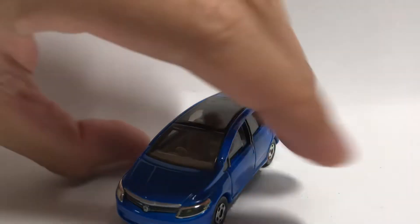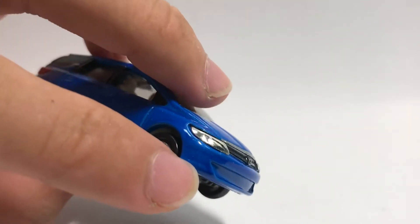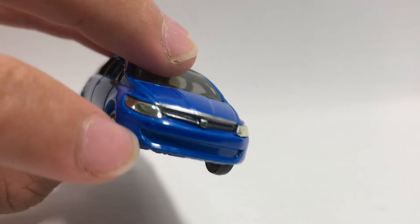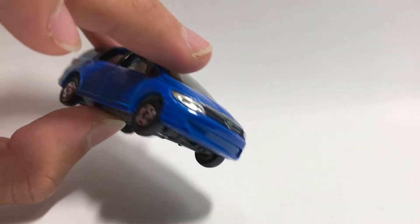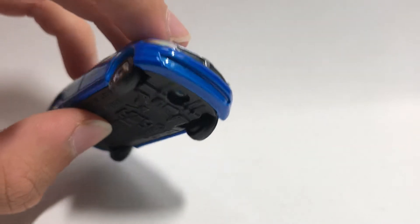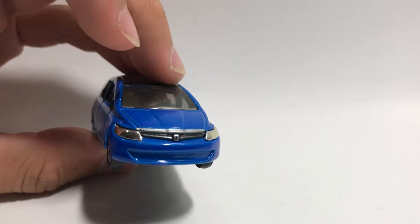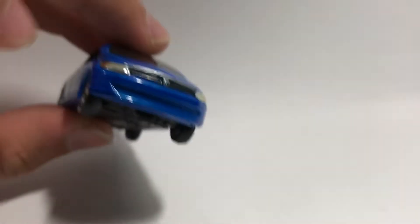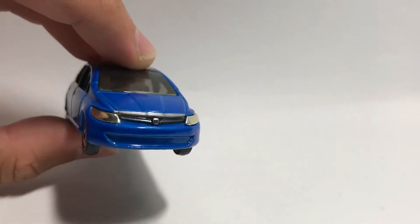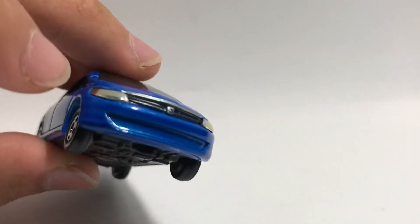First up we've got the front, which has a front bumper that's just plain blue — no additional detailing or paintwork given to it. There's no grille detail, and I guess Tomica is lazy as usual because even on the box it's painted black, but on the car it's just left blue. I'm not sure if that's a defect, but it looks a bit plain.